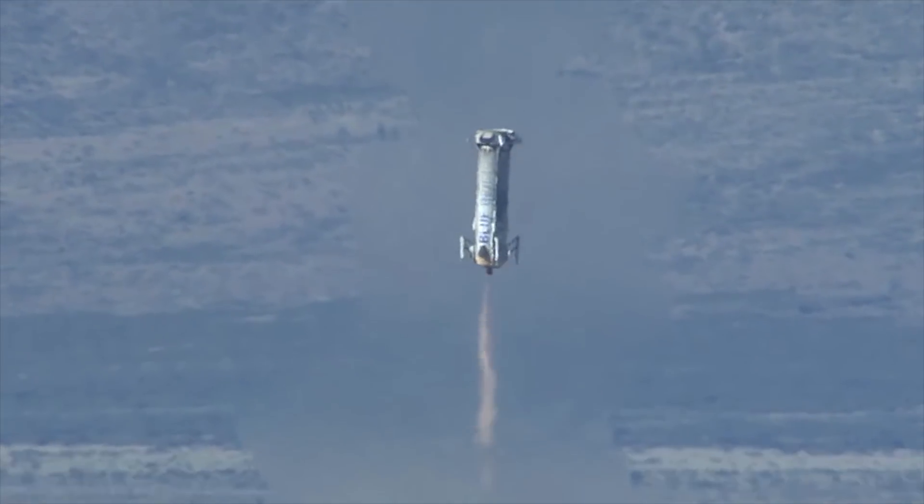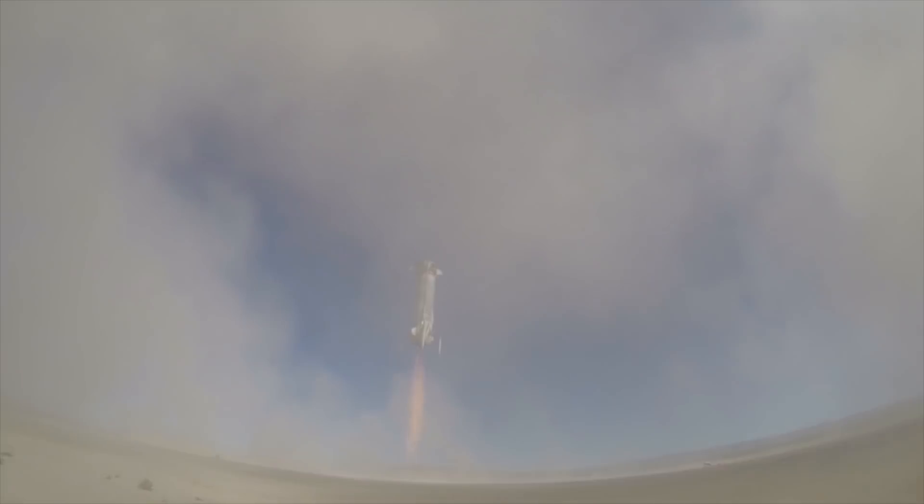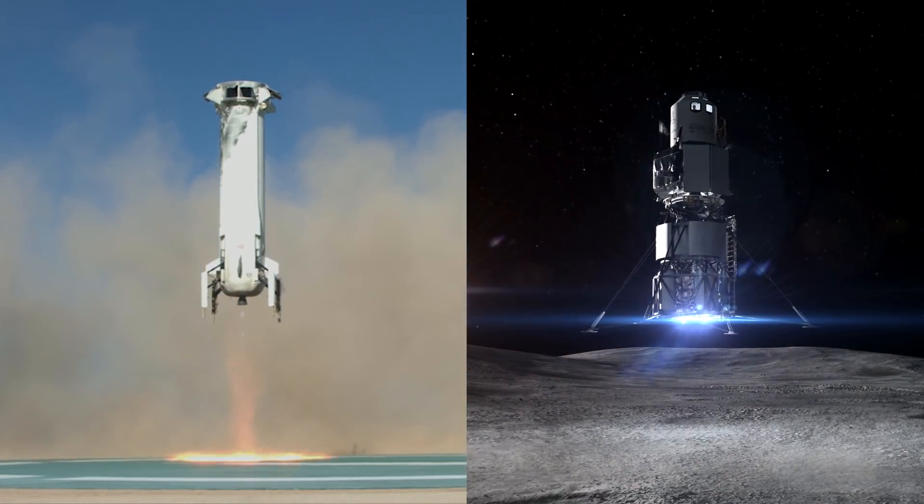What's really valuable with the propulsion module is coming all the way back from space and doing a propulsive landing, which is very akin to what we want to do with the lunar lander. So we're replicating landing on the moon using New Shepard.